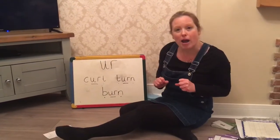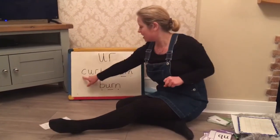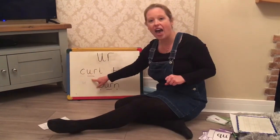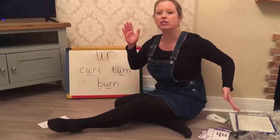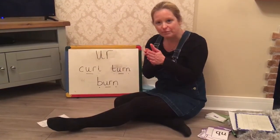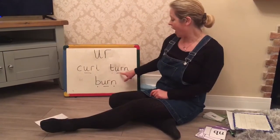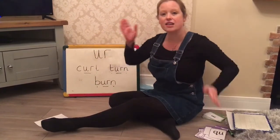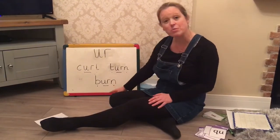Get ready with your robot arms. I'm going to point to them with the sound buttons. Let's go: k-ur-l, curl. Next one: t-ur-n, turn. And the last one to read today.